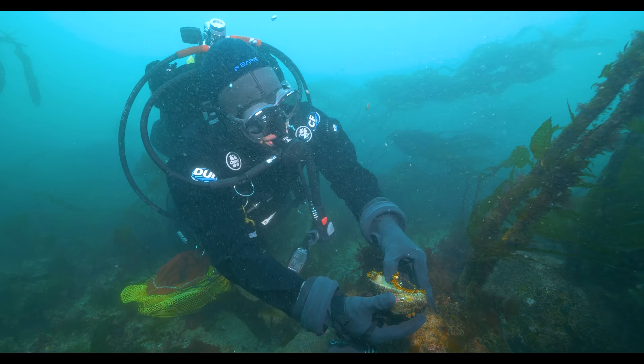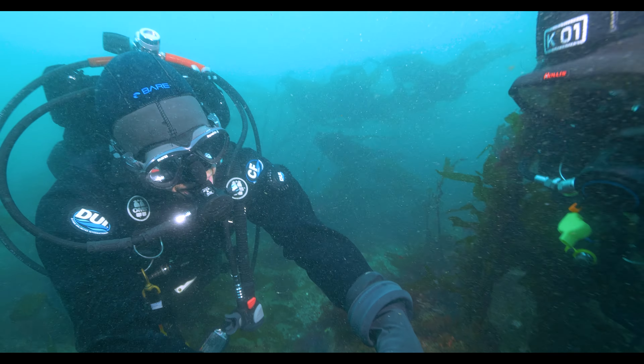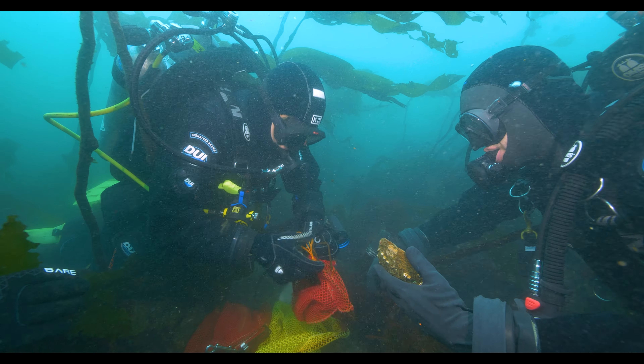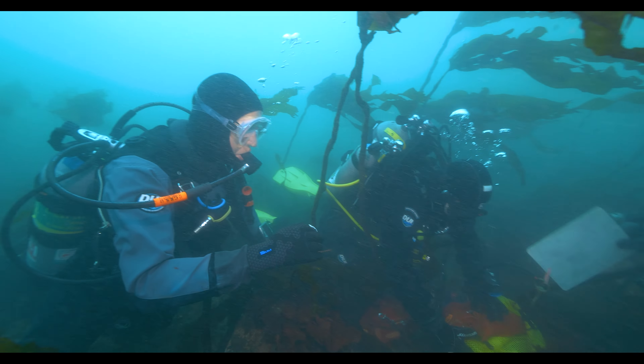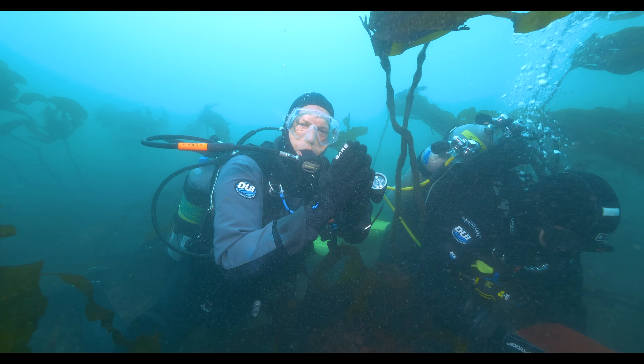Puget Sound Restoration Fund's abalone program director Josh Bauma and Washington Department of Fish and Wildlife biologist Katie Sewell do a quick examination to confirm Abby's sex and general health. She looks great, and so she's on her way to join a select stable of Pinto Abalone destined to repopulate their species in the Salish Sea.